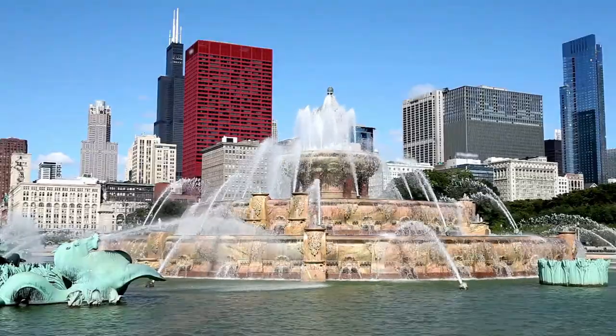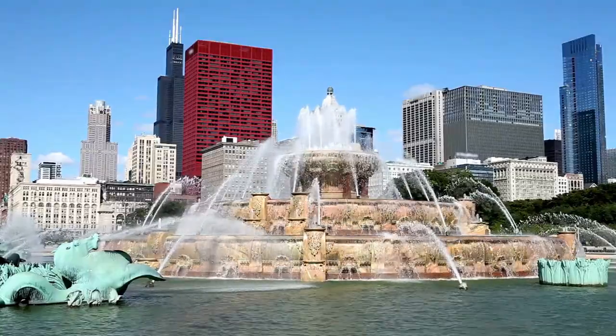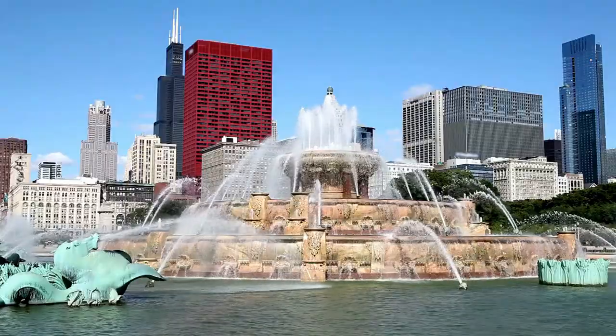Welcome to Trending Places. Today we will showcase you about Buckingham Fountain.